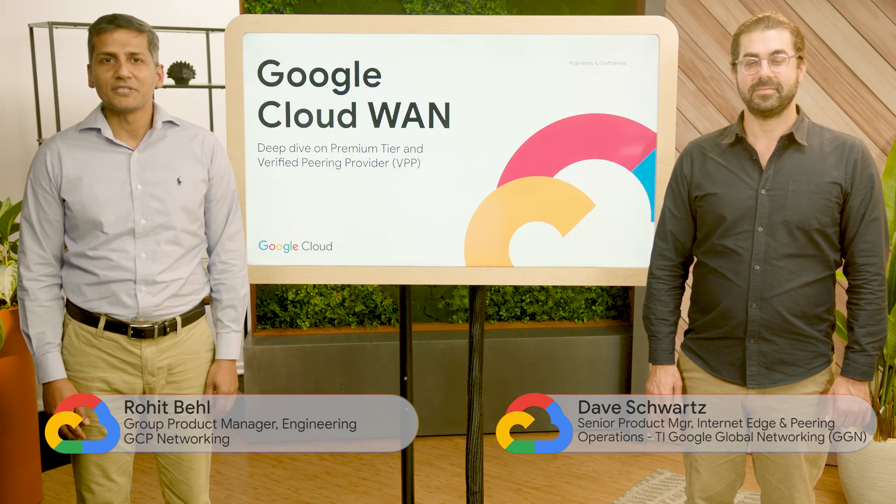We are both excited to take you through a deep dive of Premium Tier and Verified Peering Provider Program, or VPP, which are key enablers for Google's CloudWAN solution. Built on Google's planet-scale network, Google Cross-Cloud Network consolidates bespoke networks that enterprises have for building multi-cloud distributed applications, delivers these applications over the internet to end customers. And finally, what's new and the focus here is CloudWAN, which connects employees to public and private applications.